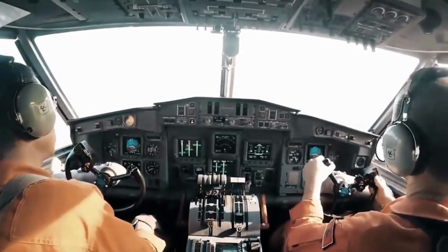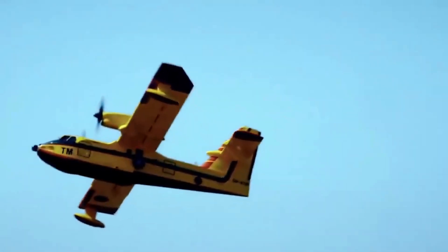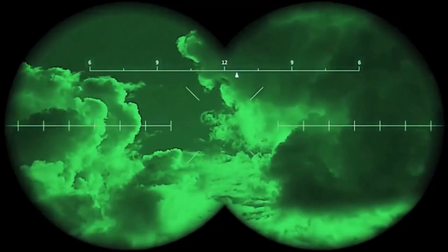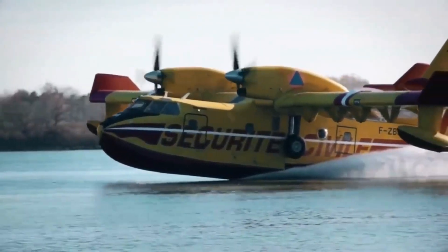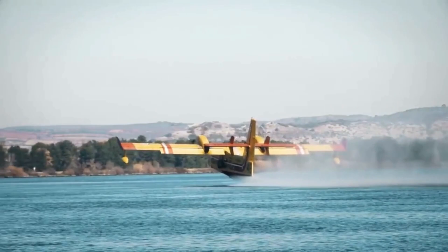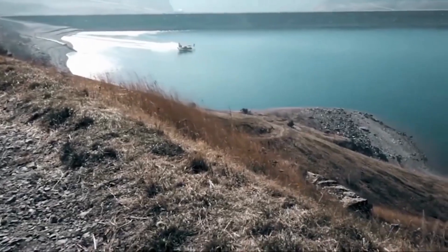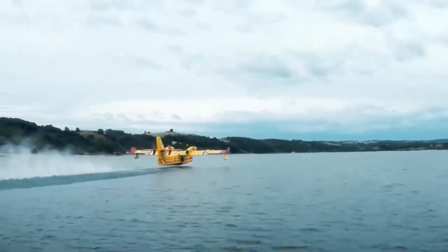The upgraded and modernized DHC-515 water bomber features synthetic vision and night vision technology, making it ready to tackle the most challenging firefighting situations, even operating at night as a tanker. The enlarged water tanks with a capacity of 7,000 liters provide a 15% increase in firefighting capabilities.